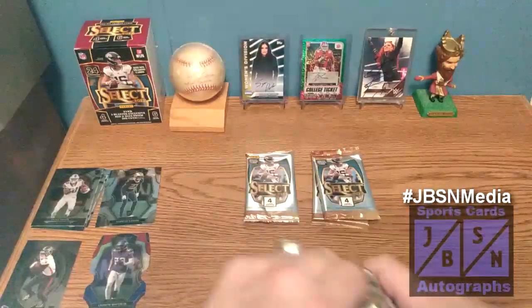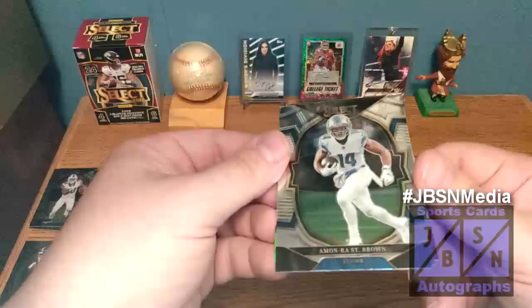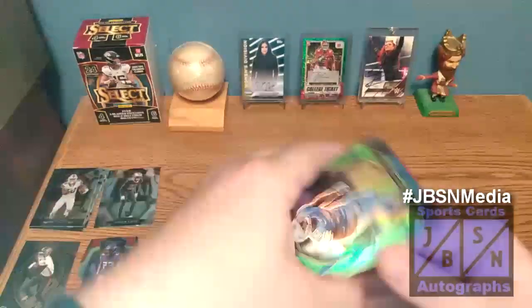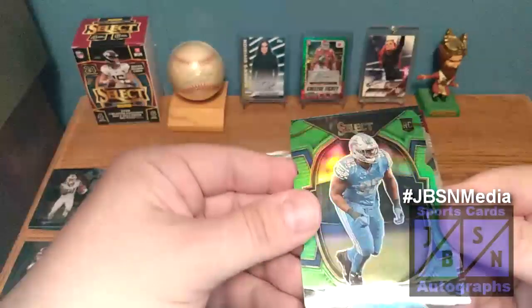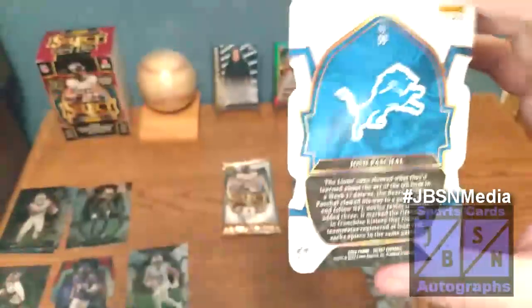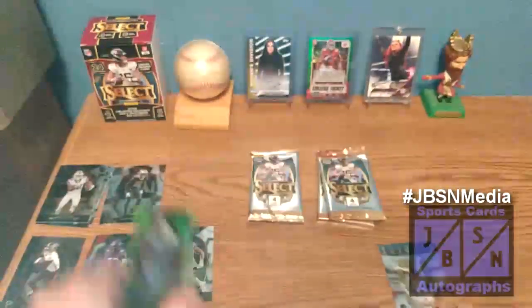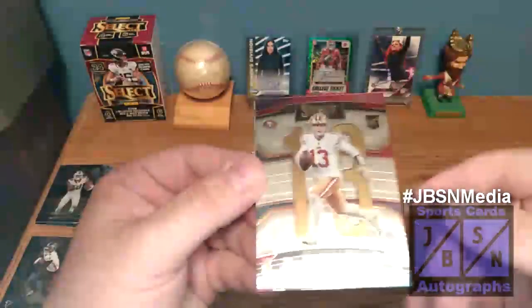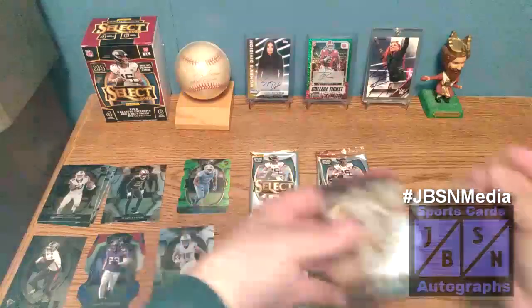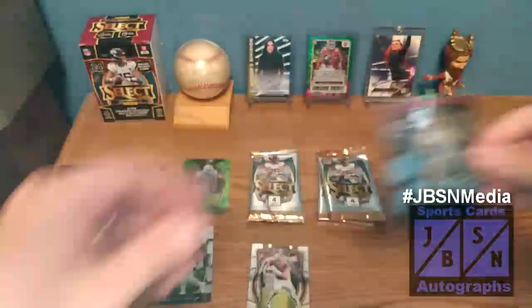We're going to be looking for those numbered cards, the Zebras, the Black one-of-ones, autographs — all that good stuff. There's a Monron Sebron — one of our first non-rookies. We've got a nice card here: Josh Pascal on the green, numbered 22 out of 299 on the Concourse. That is a numbered card — very nice. And then Mr. Brock Purdy right there on the numbered card as well. Very nice. Brock Purdy is one of the key rookies from the set we're looking for — we'll definitely take a Brock Purdy.